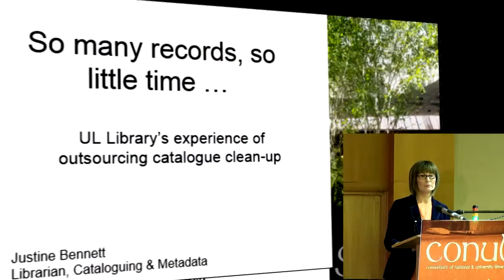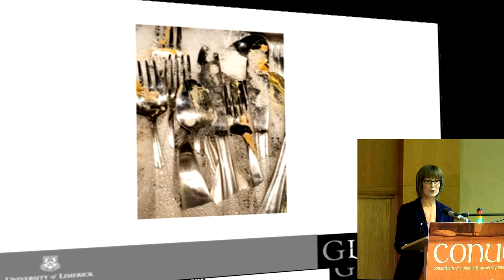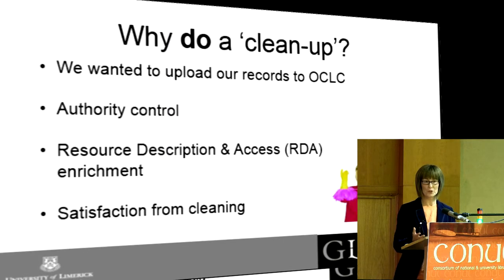So why would you do a clean-up? We wanted to load our records up onto OCLC for collection analysis and we sent them a sample. They got back to us and said there were too many inaccuracies and too many errors, and the most common ones were the date and the language, which are important in a record. They said the language or the date were missing or invalid.